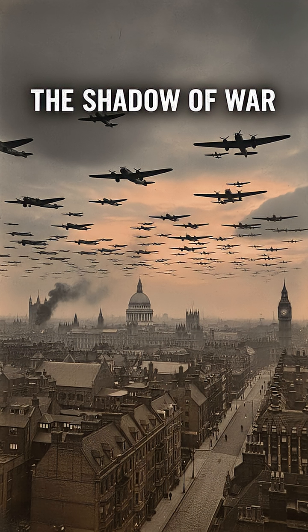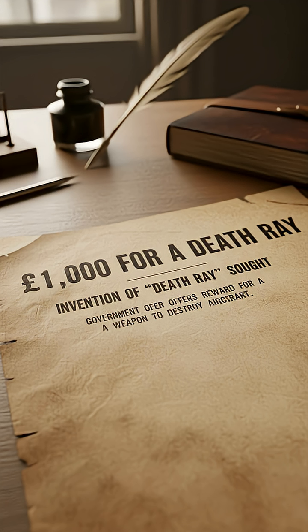In the mid-1930s, as the shadow of war loomed over Europe, Britain was gripped by a terrifying fear: aerial attack. The Air Ministry, desperate for a solution, offered a 1,000-pound prize for anyone who could invent a death ray — a weapon capable of killing a pilot or disabling an aircraft from miles away.